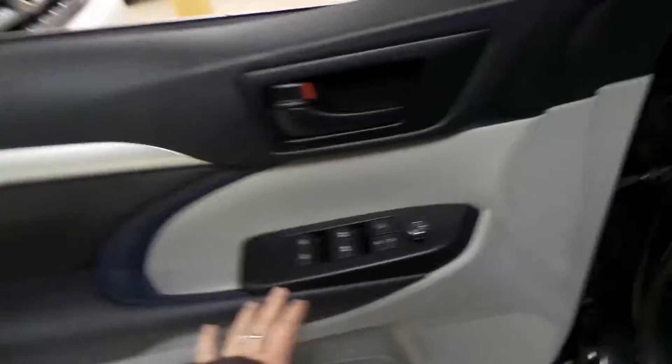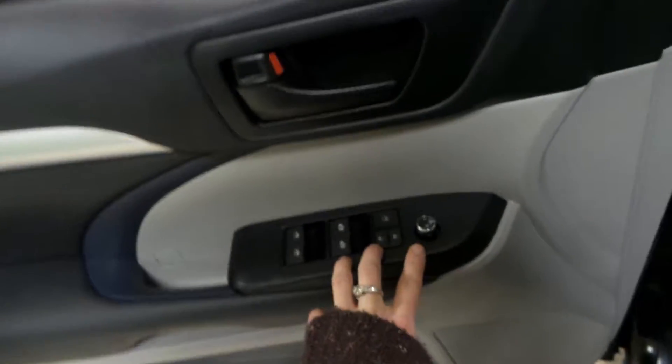Going inside the driver's side door of this Highlander, you can see it comes equipped with power windows, power locks, and power mirrors.